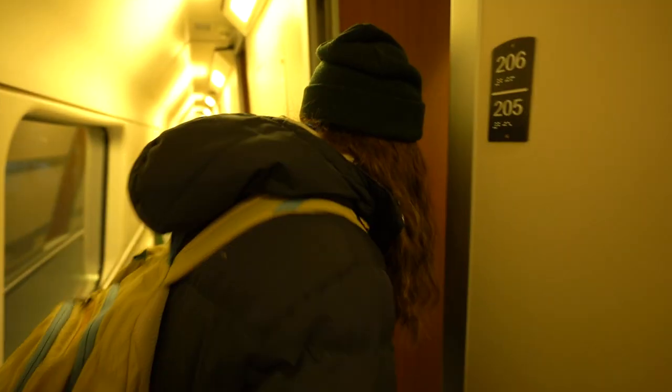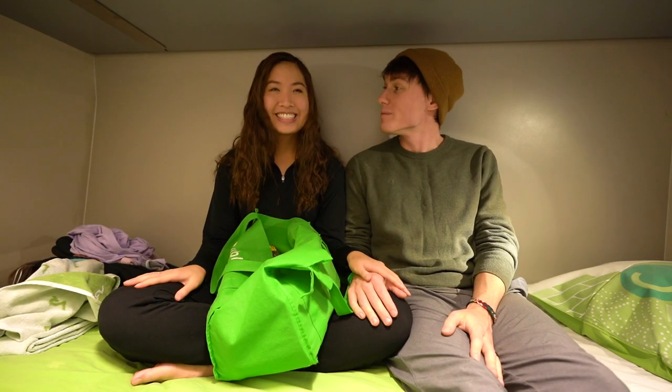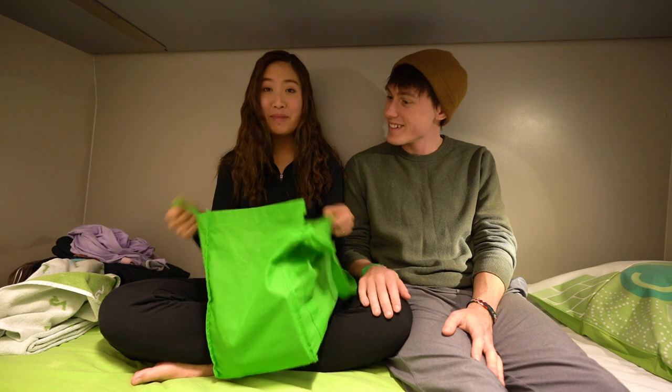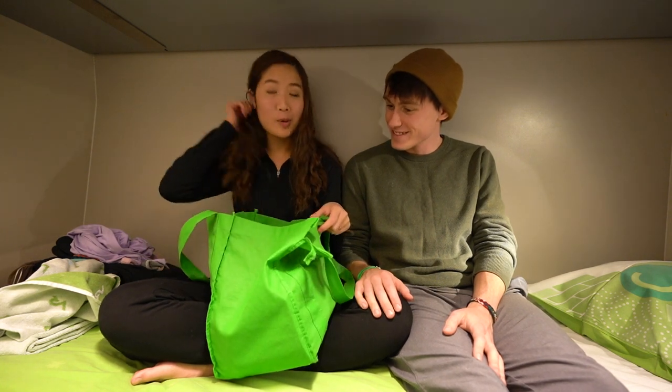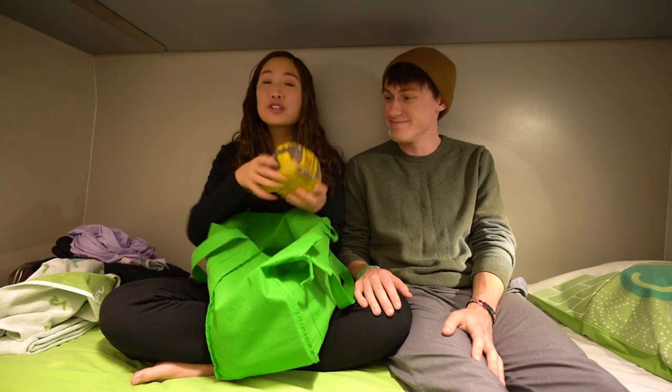We're back at our wonderful little room on the train. We're not going to miss our stop this time. Green sheets this time — home sweet home! We have a nice big bag of groceries because we're going to make our own dinner tonight aboard this lovely train.